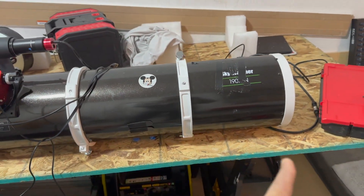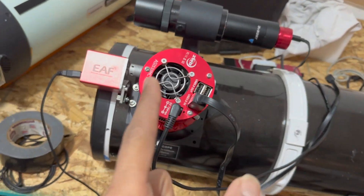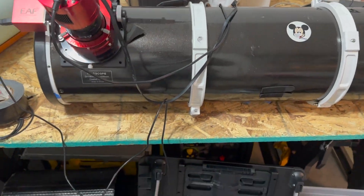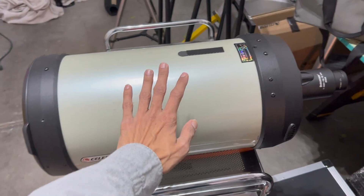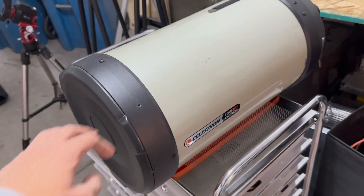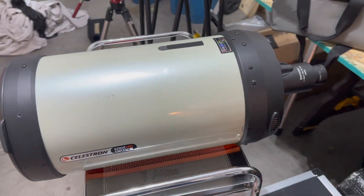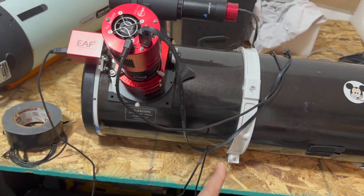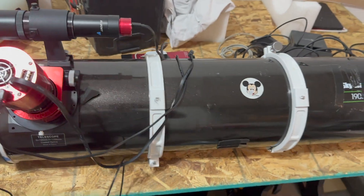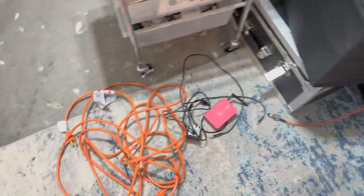I'm going to be using my Newtonian tonight with the same setup right here — the color camera. I also have an Edge HD, and all these telescopes I'm still working on. I shoot my moon pictures with the Edge HD 9.25-inch, but tonight I'm going to use the Newtonian 8-inch telescope. Getting all the cables ready.